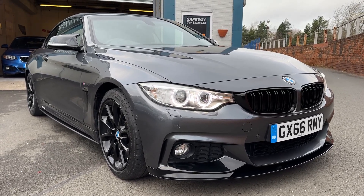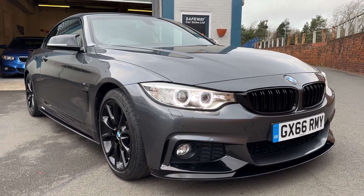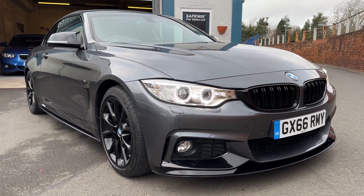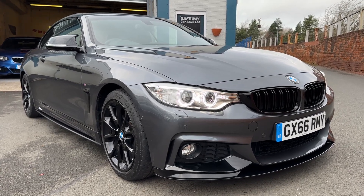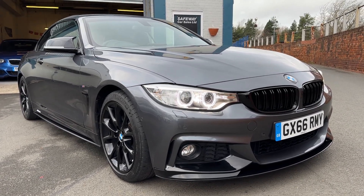Here we have the BMW, it's the 4 Series convertible, the F33, beautiful condition, very very low mileage. It's the 430i, so quite sought after — there's not many of these around, especially with this mileage.